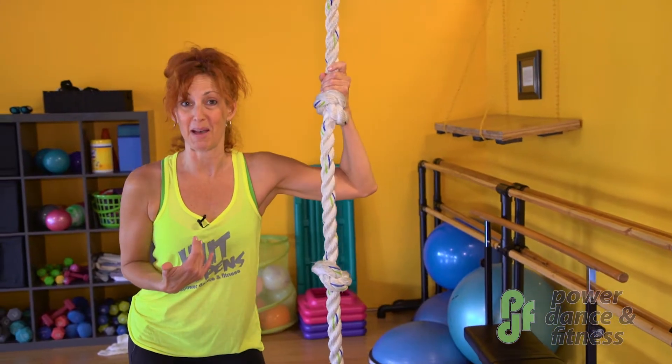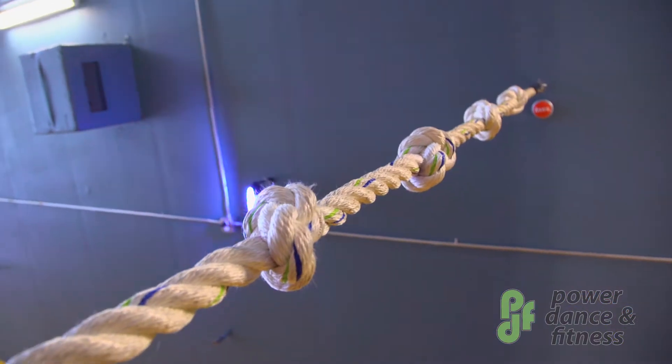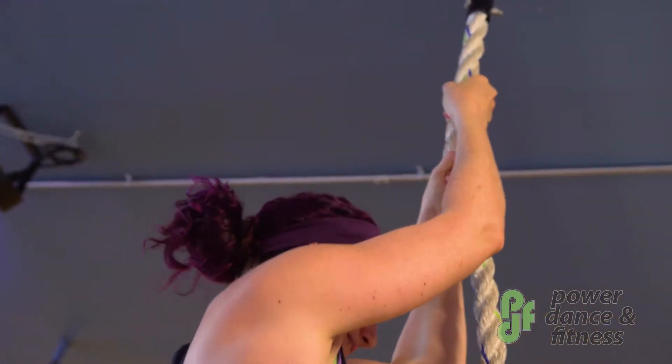One of the things I love about PDF is watching people reach their goals, watching people grow, watching people become more fit, watching people achieve things that weren't available to them when they walked in the door. And this rope is one of our symbols of 'I did it!' We work with people and eventually they're up the rope and it's a big day.